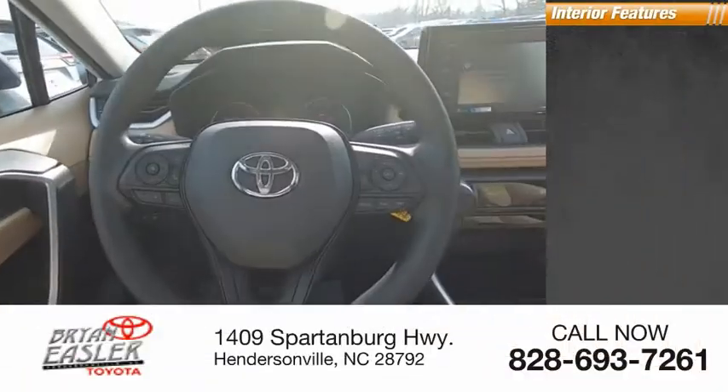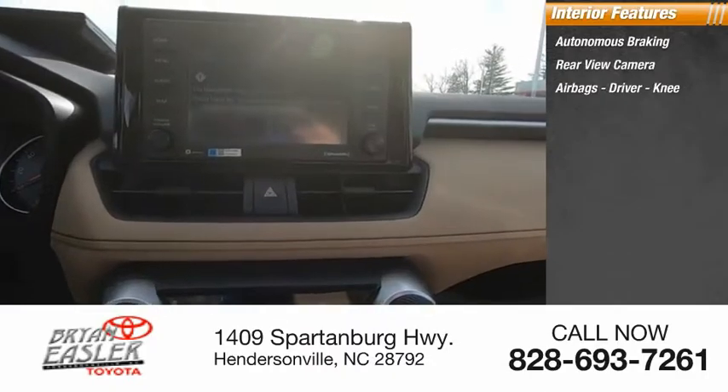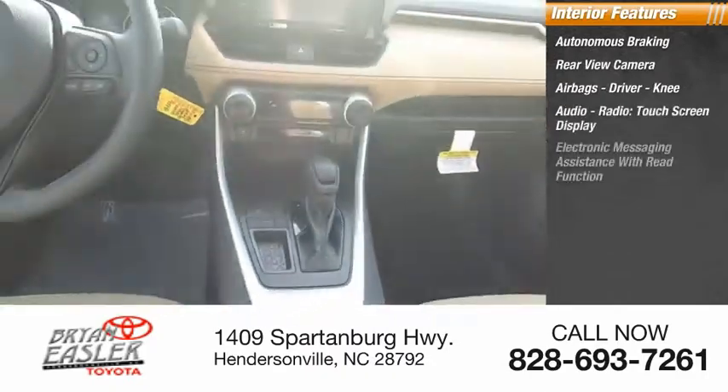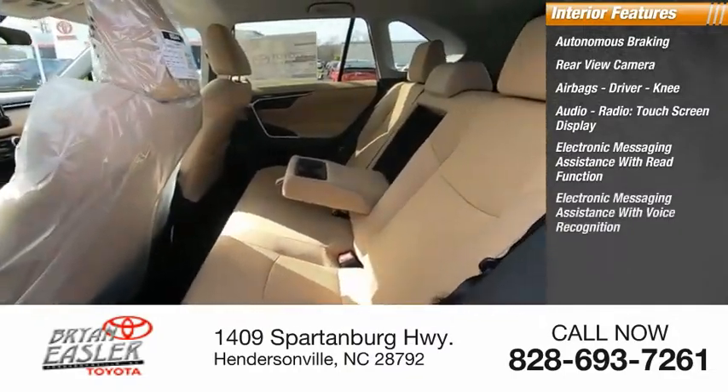Inside you'll find autonomous braking, rear view camera, airbags, driver, knee, audio radio, touchscreen display, electronic messaging assistance with read function, electronic messaging assistance with voice recognition.